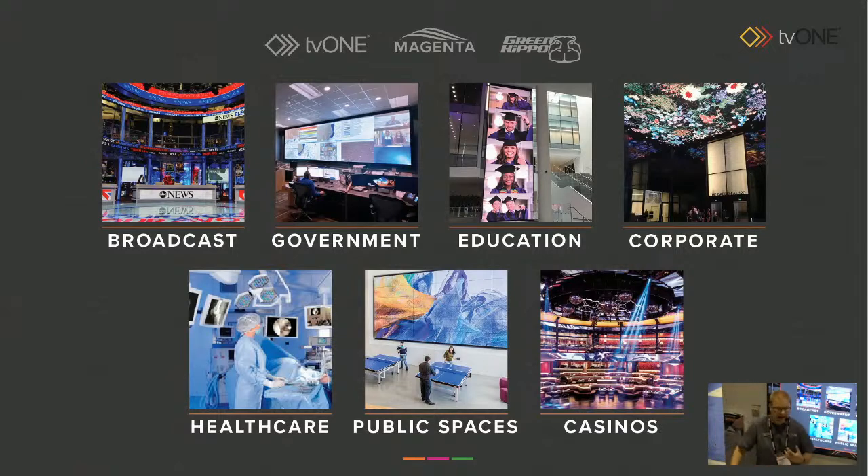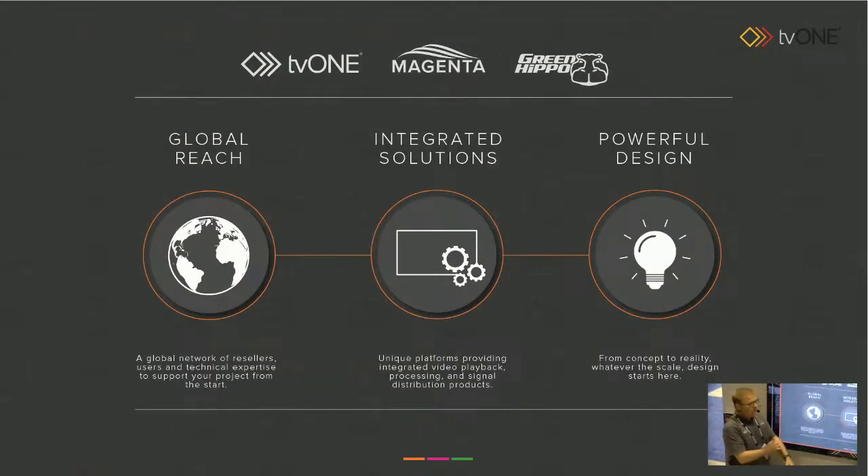I'll be talking later about some of these if you want to join me in the theatre itself. If you're not here in person, you can later look online and watch the videos. So this is what TV1 is about — what makes TV1 great. First of all, it's our global support network, truly global, using some amazing partners and technical expertise. Working with them and with our amazing team inside TV1, we can help your project from beginning to end. Unique platforms — I'm going to talk about two today: TV1 and Green Hippo. We're experts and leaders in what we do. And lastly, we can project concepts to reality.